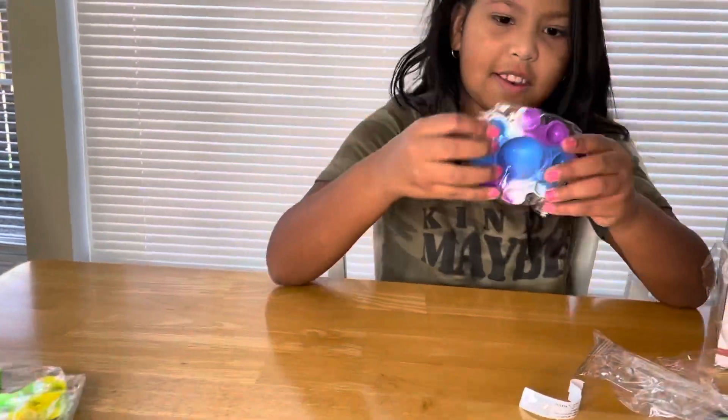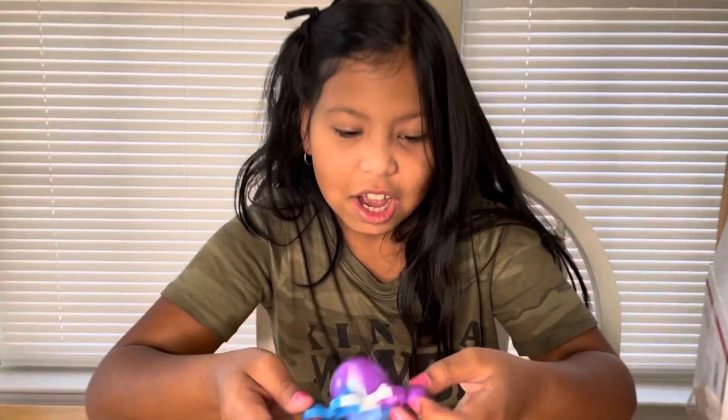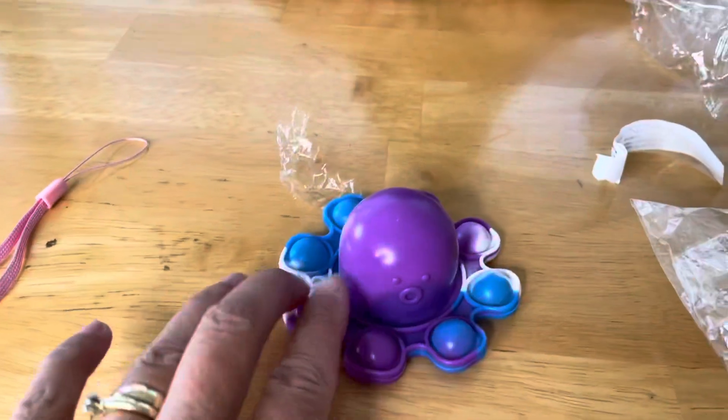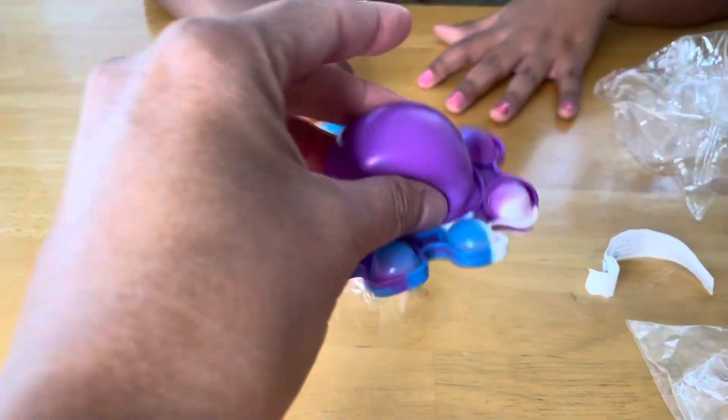All right, next. We're going to do this one. Oh my God. Oh my God. That's just flying. This is so soft. Soft. Can I see? Put it on the table. I want to see. Oh, I love it.